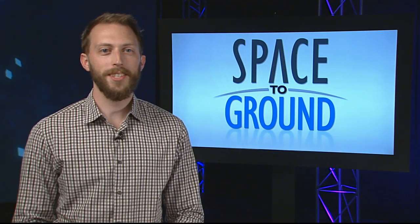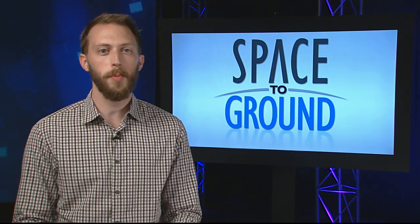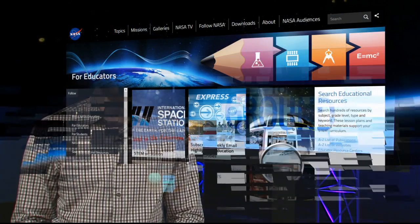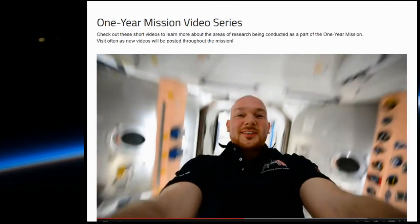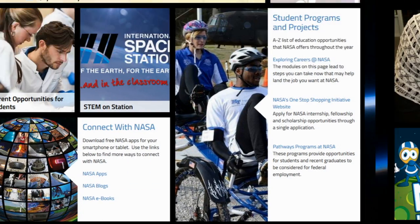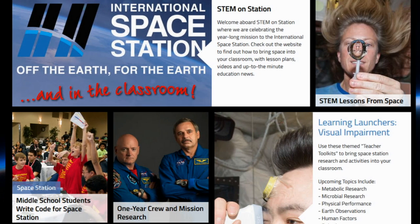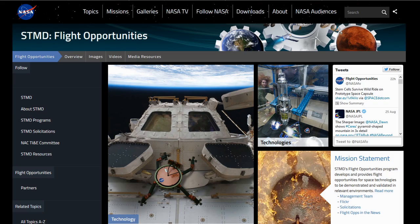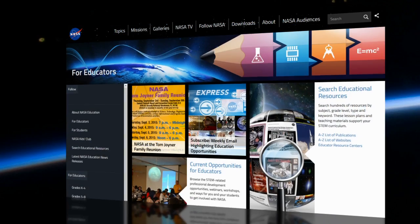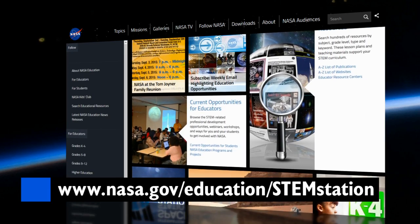With school back in session, we have a new site to help teachers and students bring the wonders of the space station straight into the classroom. The new STEM on Station page is a one-stop shop for lesson plans, videos, and up-to-the-minute education news from humanity's home in low Earth orbit. There are also a number of ways for students to get involved, from talking to astronauts to designing research that actually flies in space. Head on over to nasa.gov/education/STEM station for more.